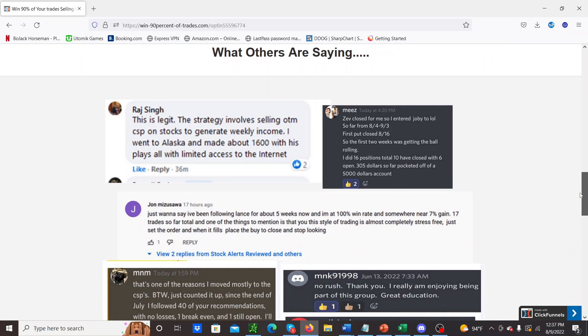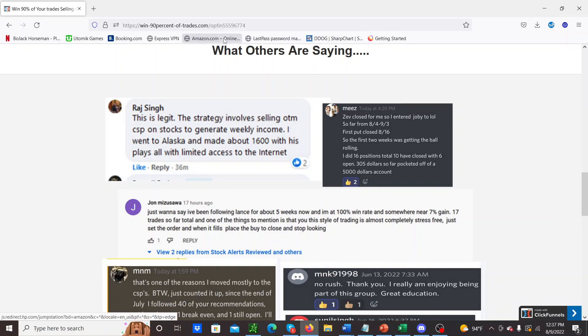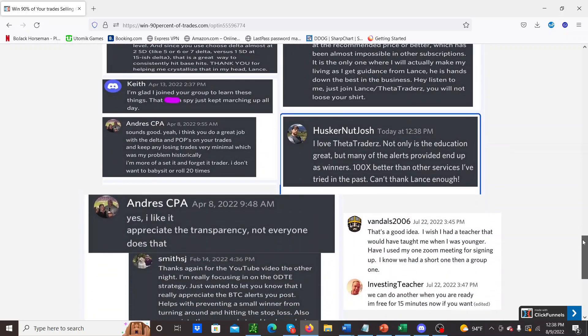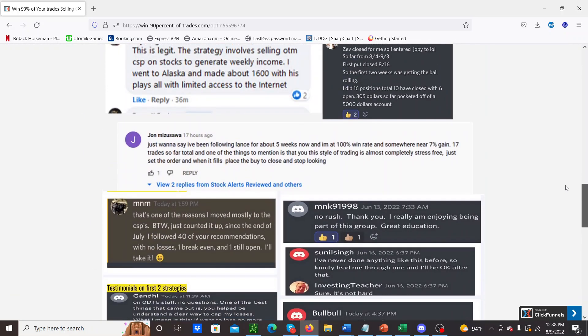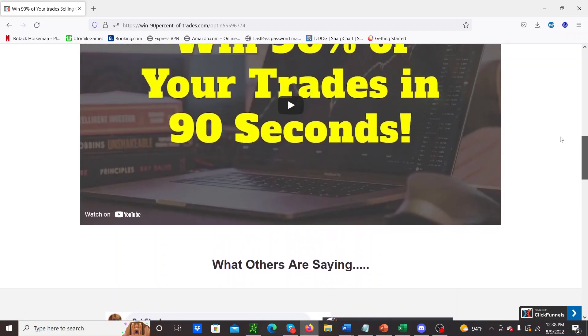This is what others are saying about Theta Traders and this particular strategy. When you come to check out this page — I'll leave a link in the description below — you can read about the success stories from everybody that's been doing this. There are a lot more than what I've put at the bottom of this opt-in page.